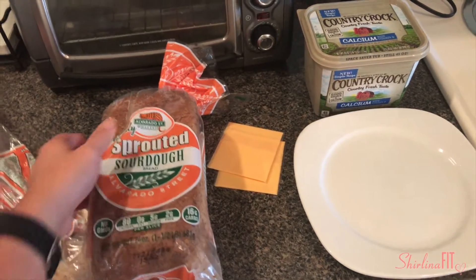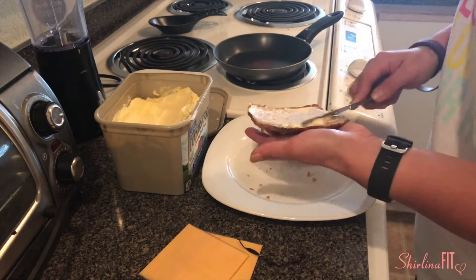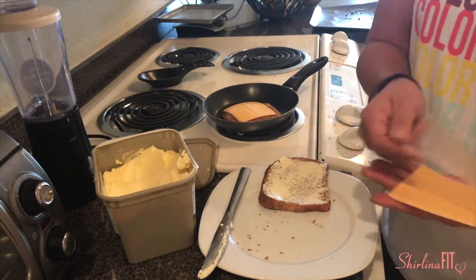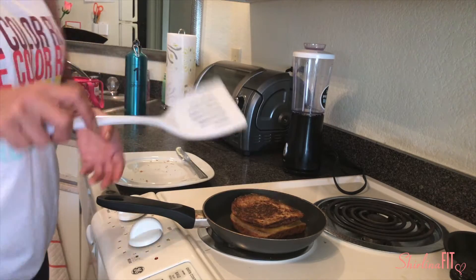I've got my sprouted bread, two slices of American cheese, and my Country Crock butter. You're gonna make a regular grilled cheese — put butter on both sides of your bread, cheese in the middle, and pop that on the pan at about medium to high heat. Brown it on both sides.